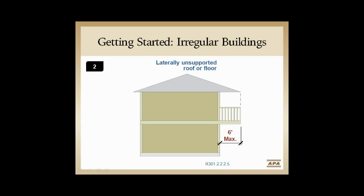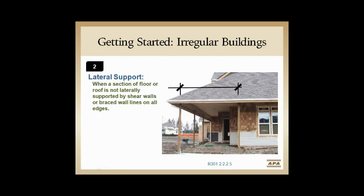Laterally unsupported roofs or floors — irregularity number 2 — deals with how far an overhang, deck, or roof can be from the braced wall. That's a maximum of 6 feet, measured at that beam on the outside, not at the roof overhang. We're looking at the boundary of where the load goes, not where the roof overhang is.